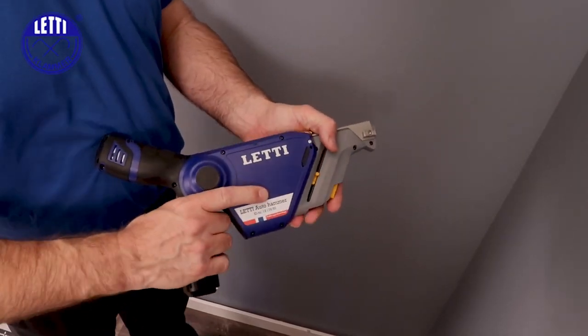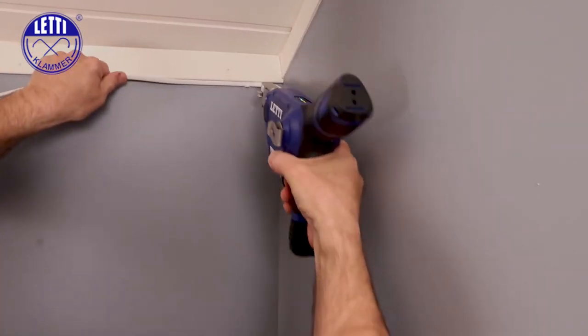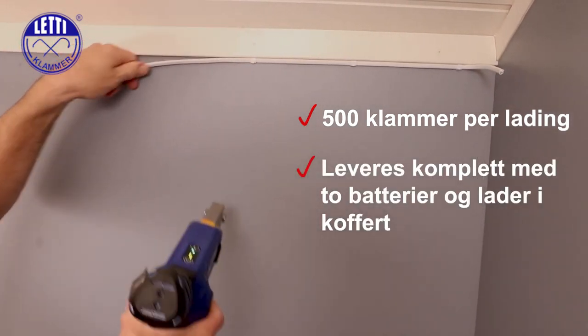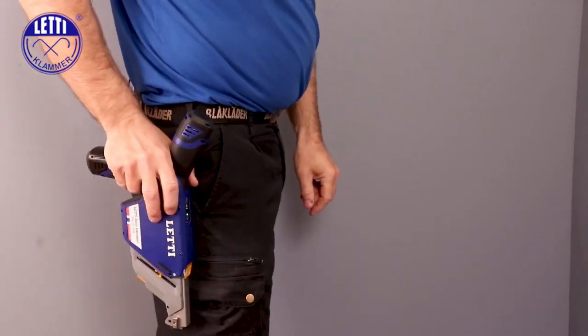The LEDY AUTO HAMMER also features integrated work lights and a range finder, making work even easier. Overall, it's a fast, efficient, and precise tool for electrical fitters, compatible with all LEDY magazine clamps for substrates in wood or plaster.